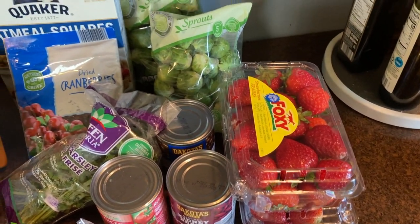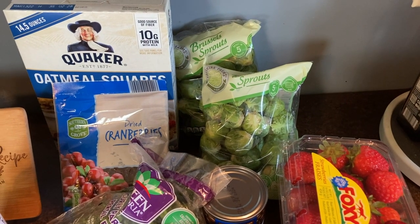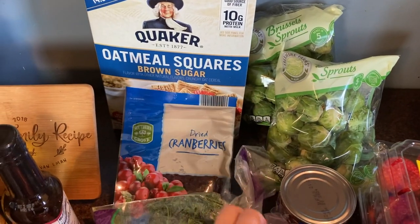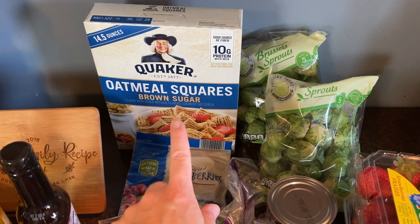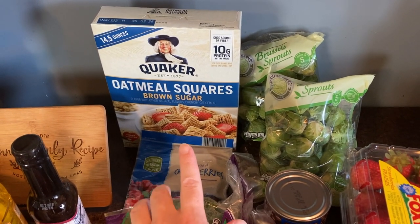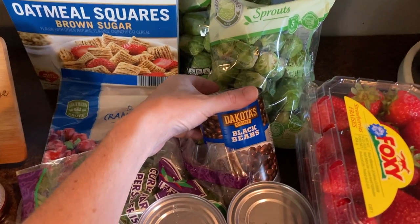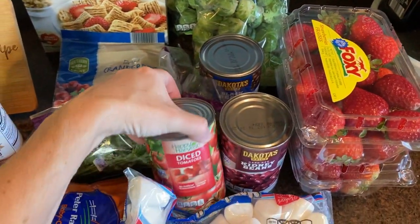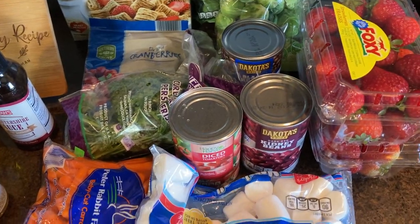I got strawberries — they were on sale this week. Brussels sprouts, which I like to roast or cook in the air fryer with some olive oil, salt, and pepper. Dried cranberries — I'm going to make a salad this week and add those to it. I love Quaker oatmeal squares, particularly the brown sugar flavor; this has been a special item they've been carrying for the past few weeks, so I've been picking up a box every week. Then I got some canned goods to stock up: black beans, kidney beans, diced tomatoes, and I know I got chickpeas too.